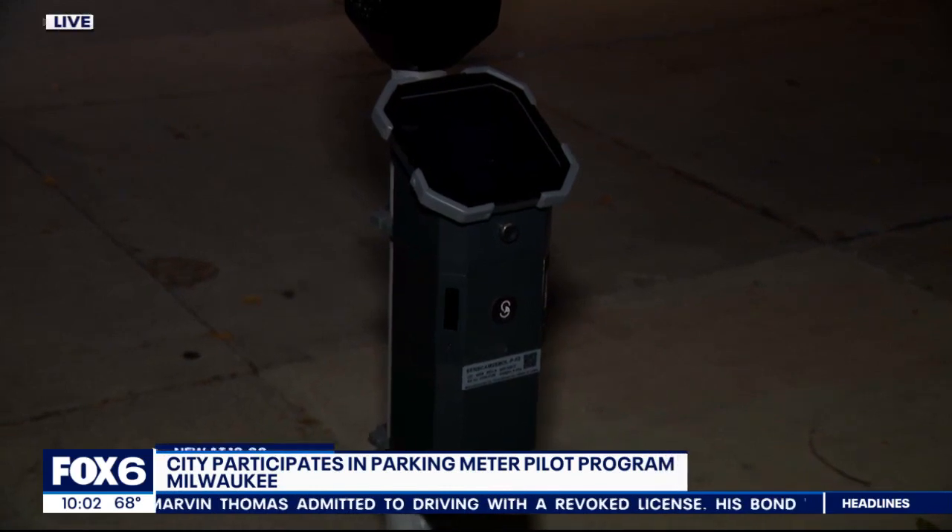Right now you can only find these sensors here on the 700 block of North Milwaukee, but DPW tells me they plan to install about 75 in several areas around the city during this first part of the pilot project. With the next phase, they could add up to 125 more. They cost about $245 each, and the city says they have a deal, so they're paying about a third of that for each sensor.